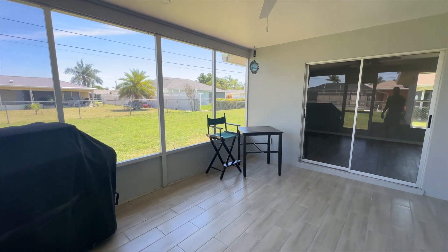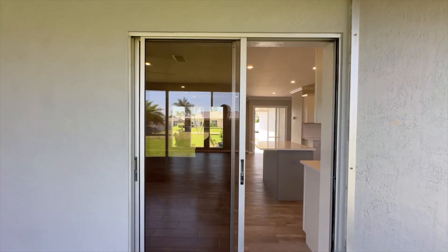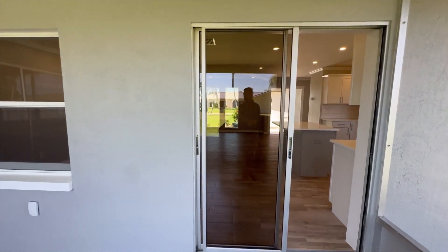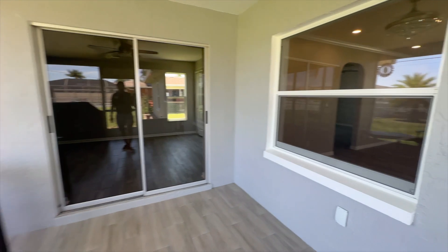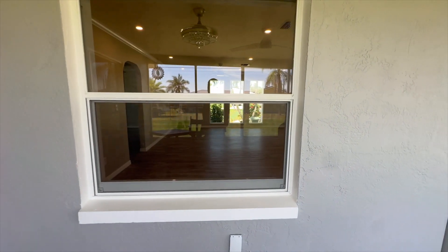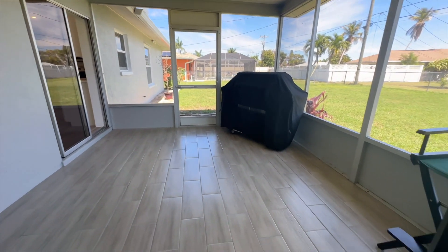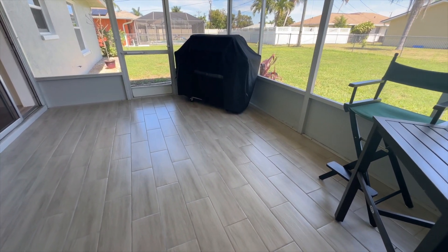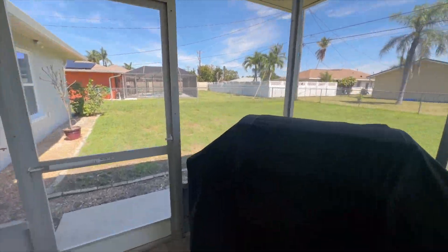It's a beautiful day out. Here's the lanai — we have a slider off the kitchen, we also have a slider off that guest bedroom, and a window you can see through from the dining room. And look at the flooring — it matches the interior, it's more durable out here, and it looks great.